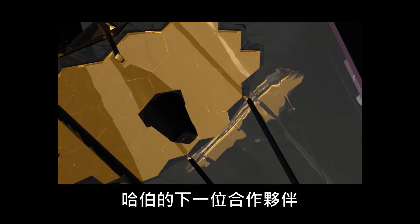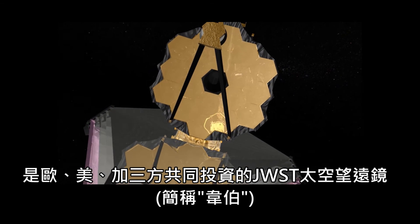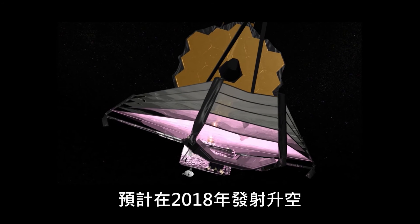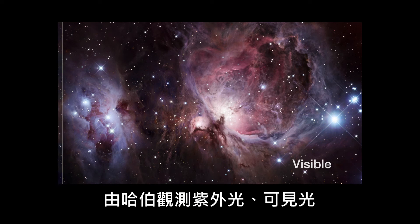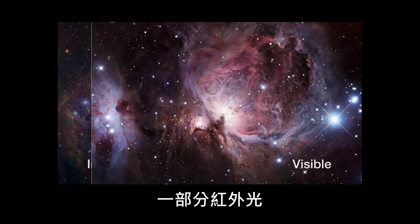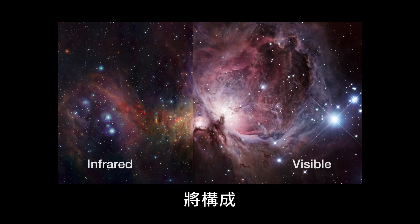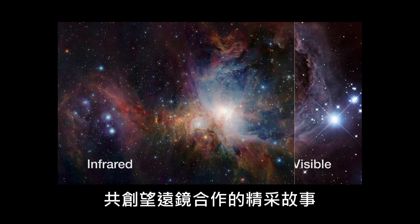The next big partner of Hubble will be the forthcoming NASA ESA CSA James Webb Space Telescope, scheduled for launch in 2018. While Hubble can see ultraviolet, visible, and some infrared light, James Webb is specialised for the infrared. With this capability, it will be the perfect complement to Hubble. Together, they will write another chapter in the story of successful telescope teamwork.